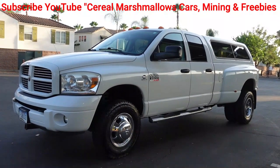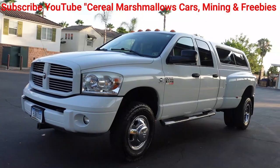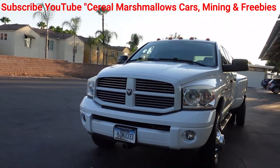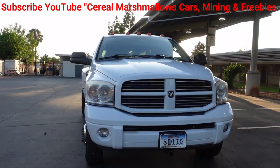One Owner Car Guy, oneownercarguy.com. I haven't been doing as many videos lately, especially car and truck videos, but I've been cranking out a couple. What I got here for you today is a really nice — I think it's a one owner.